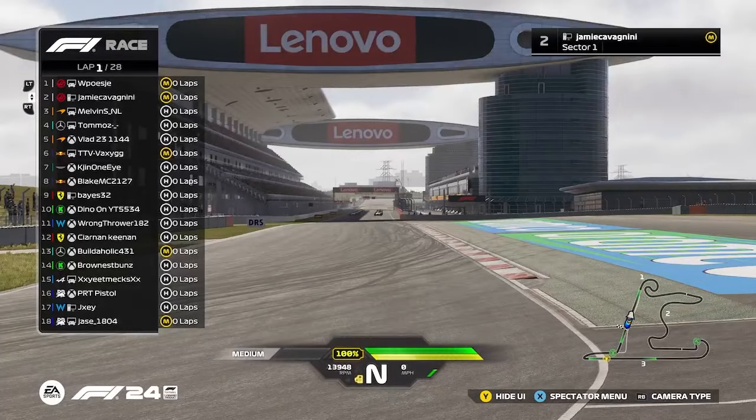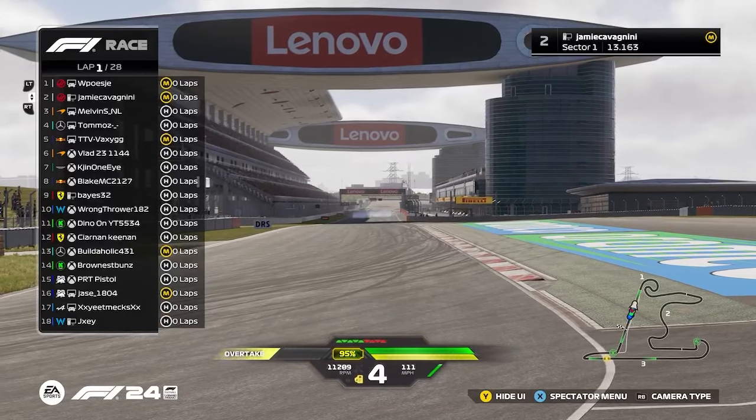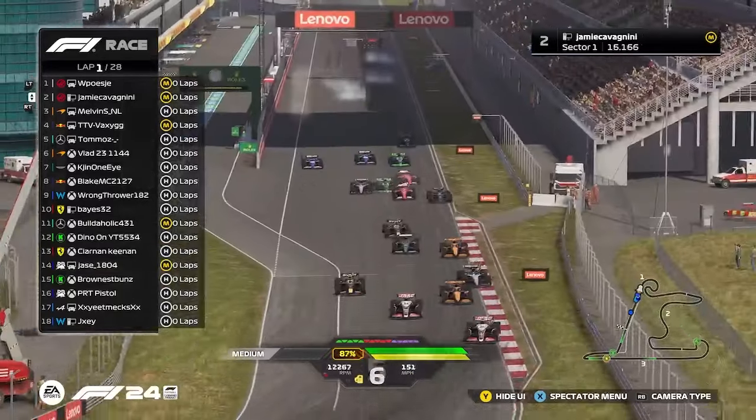Drivers are ready, five red lights. Why is this camera angle? And away we go. A couple of cars off to a good start here. It's not really showing much. Someone's already around.